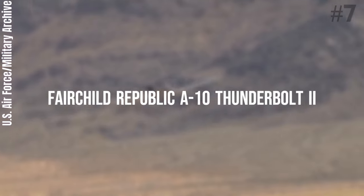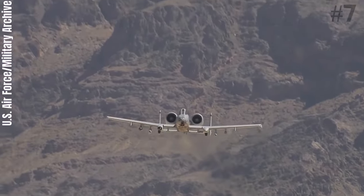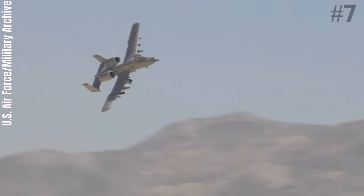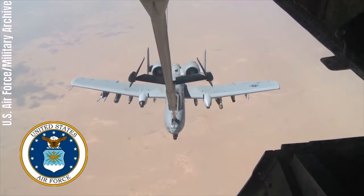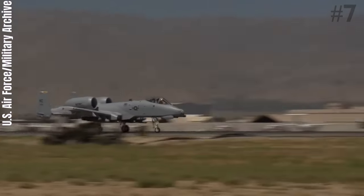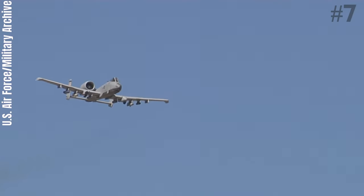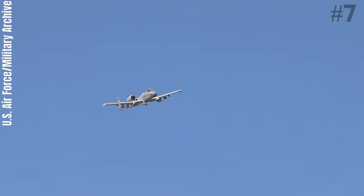Number 7: Fairchild Republic A-10 Thunderbolt II. The Fairchild Republic A-10 Thunderbolt II is a single-seat, twin-turbofan, straight-wing, subsonic attack aircraft developed by Fairchild Republic for the United States Air Force. In service since 1976, the A-10 was designed to provide close air support to friendly ground troops by attacking armored vehicles, tanks, and other enemy ground forces. It is the only production-built aircraft designed solely for close air support to have served with the US Air Force.